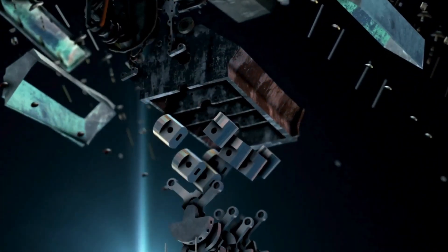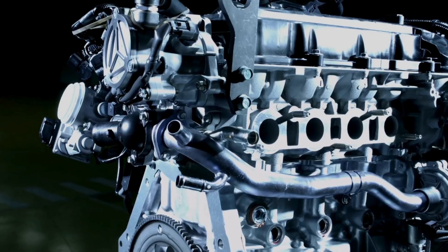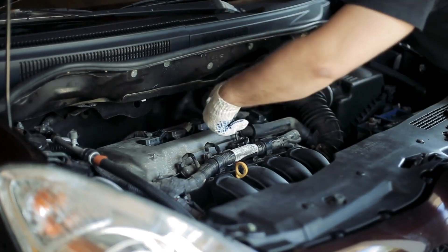Toyota is on the brink of revolutionizing the auto industry with an engine that's set to make EVs a thing of the past. This brand new design is like nothing we've ever seen. It's being hailed as the most eco-friendly engine on the planet.